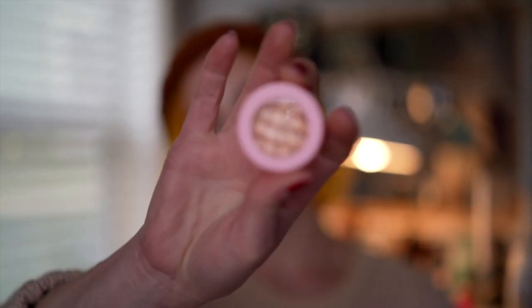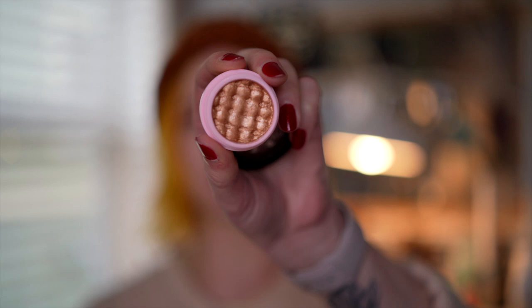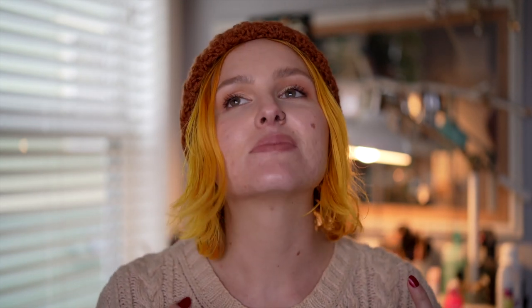I have two single shadows to get rid of. The first one is from Ace Beauté. This is the Glimmer Shadow in the shade Iced Latte. I actually had another one of these that I got rid of probably last year — it was more of a pink color. This one is a really pretty gold color and it's a great consistency, great texture, it wears well on the eyes. I just feel like I have this kind of shade in multiple other palettes and I never ever reach for singles, so I'm just getting rid of it because I never used it.